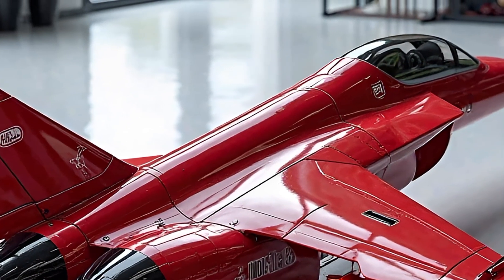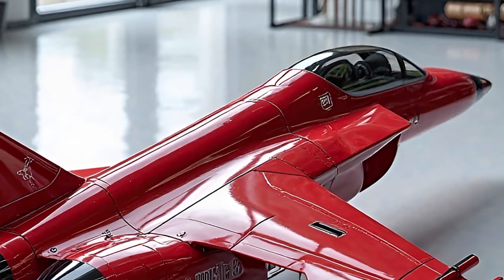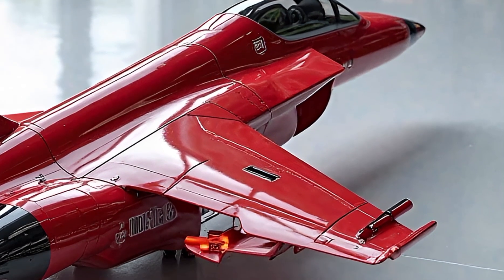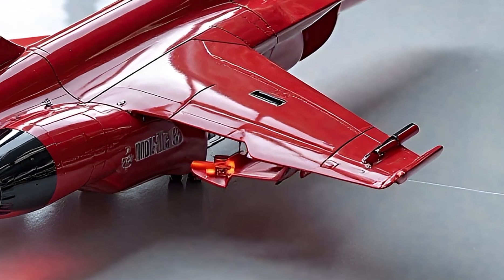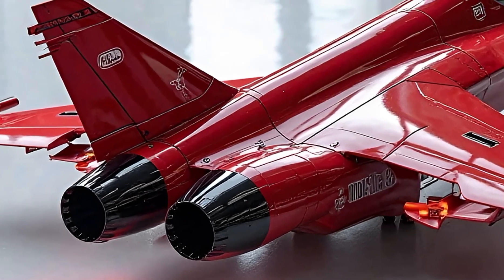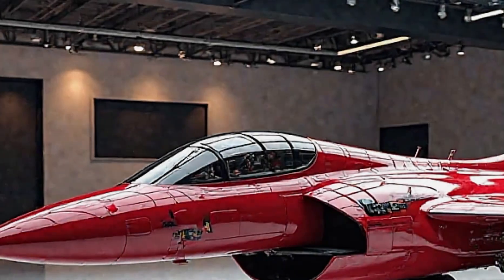Designed with a sleek aerodynamic structure, the Gripen features a delta wing and canard configuration, providing exceptional control stability and maneuverability. The advanced composite materials used in its construction enhance durability while keeping the aircraft lightweight.